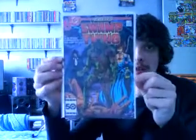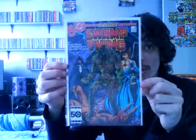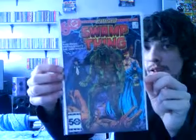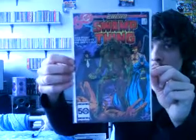This next one I picked up a couple of days ago. This is Swamp Thing number 46 from 1986, and this is a Crisis on Infinite Earths tie-in comic. Wonderful artwork by Stephen Bissette and John Totleben — I think that's how it's pronounced — with Alan Moore as the writer. Wonderful artwork inside as well.